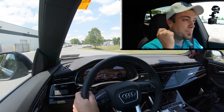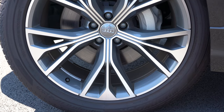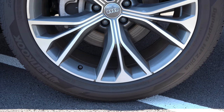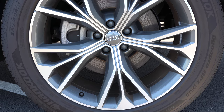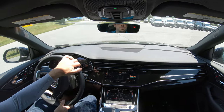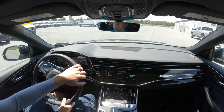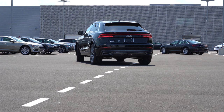Braking is equally important. Up front you will find 14.8-inch ventilated front discs; in the back, 13.8-inch ventilated rear discs with red brake calipers if you go with the Black Optic package, which goes for $1,500 and gives you some black accents. Overall, braking feel is perfectly fine — certainly no issues with any brake pedal delay.